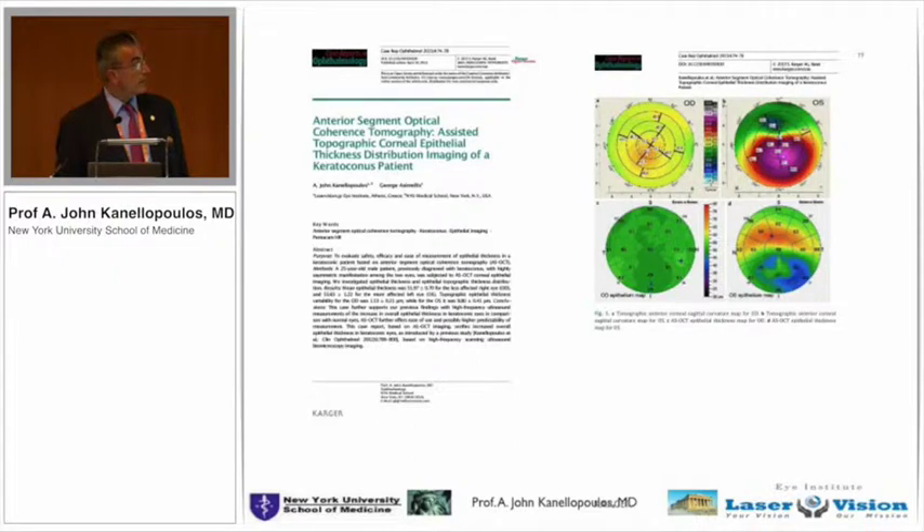You can see the very elegant maps of epithelium. This is the normal eye of a normal patient, and this is the keratoconic eye with the epithelium. We're more interested in the patient that's somewhere in between — the patient who's a suspect and will show early signs of epithelial asymmetry.